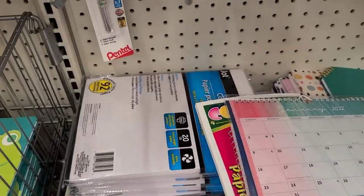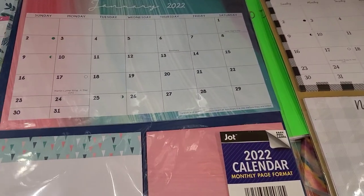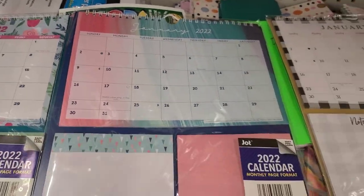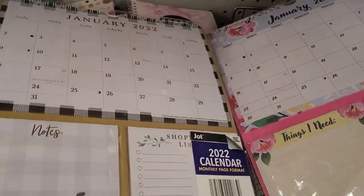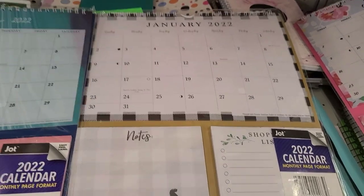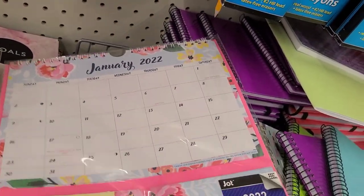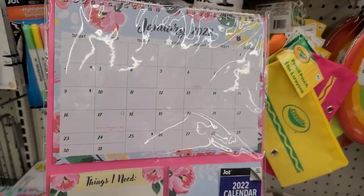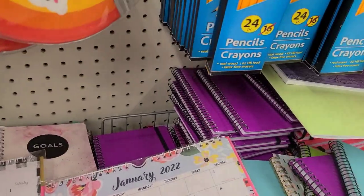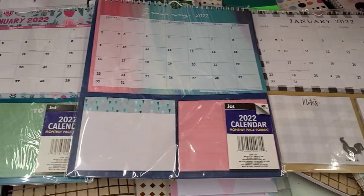Here they have these beautiful January 2022 planners with notes and to-do sections by Jot. This beautiful one here with the notes is really gorgeous, and then you got this one with the farmhouse style. They also have this beautiful one that says 'Things I Need.' So these are the four that they have.